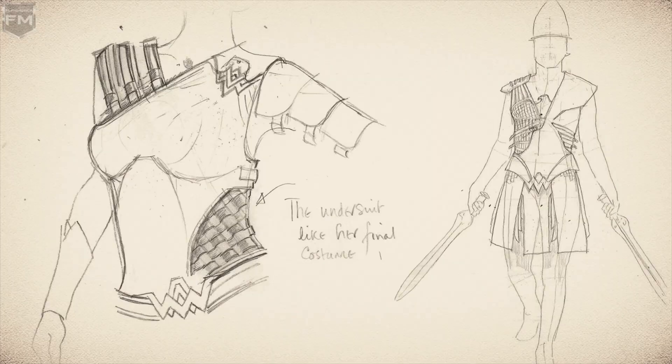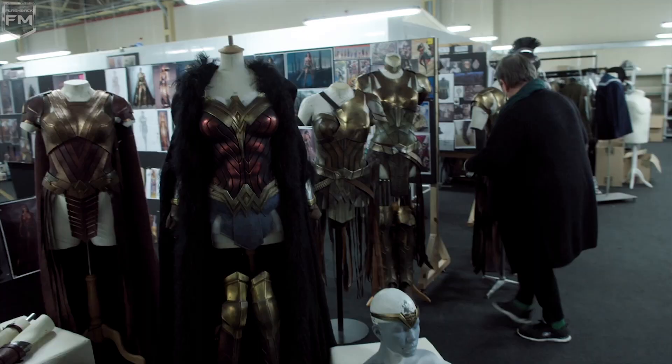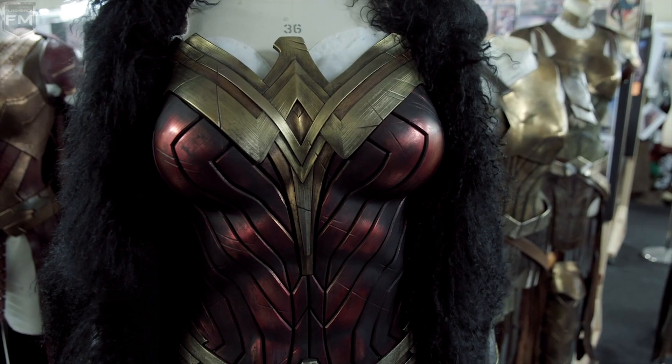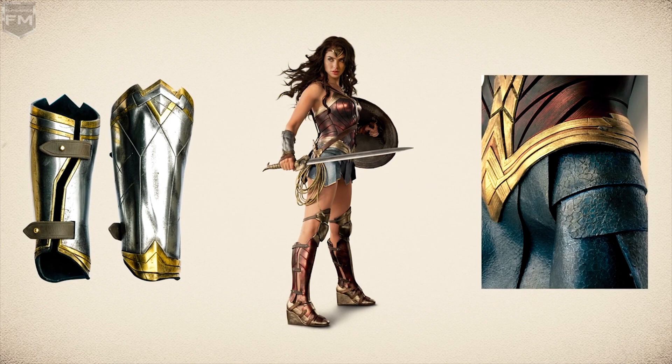The inspiration for the design of all of the armor and all of the world of Themyscira — I've tried to grow it out of the Wonder Woman costume used in Batman v Superman. Taking all the style lines, taking all the information in that one costume inspired all of the others.